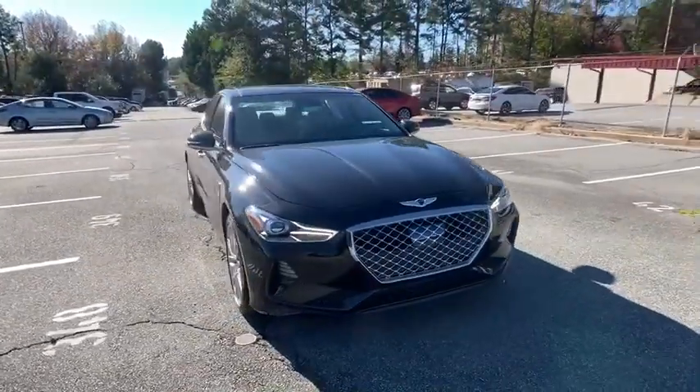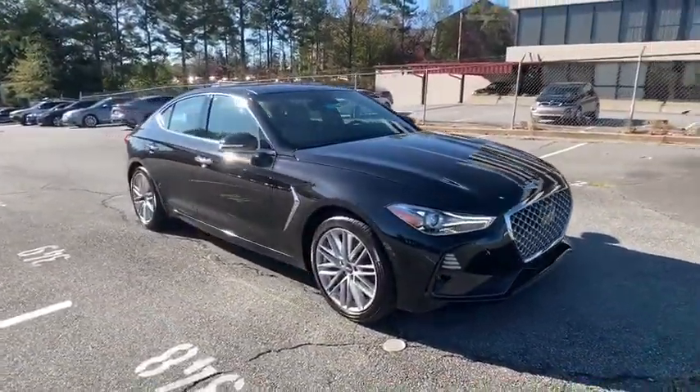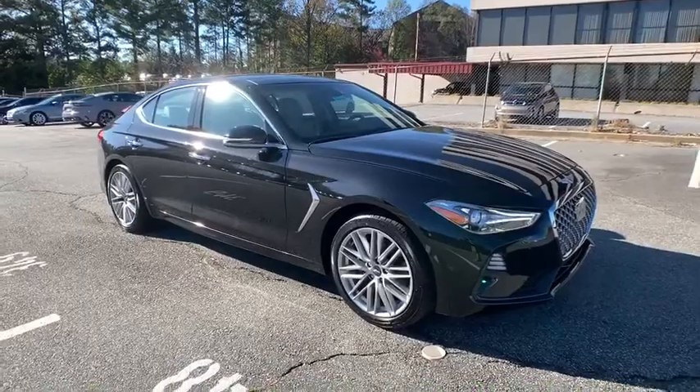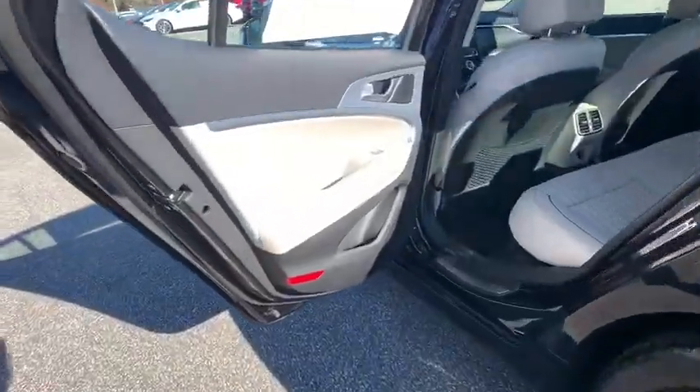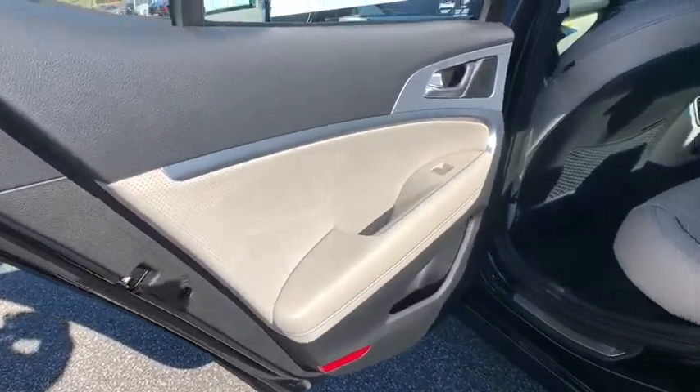Here are some of this vehicle's great options: backup camera, power liftgate, remote engine start, keyless entry, power passenger seat, traction control, stability control, and steering wheel audio controls.